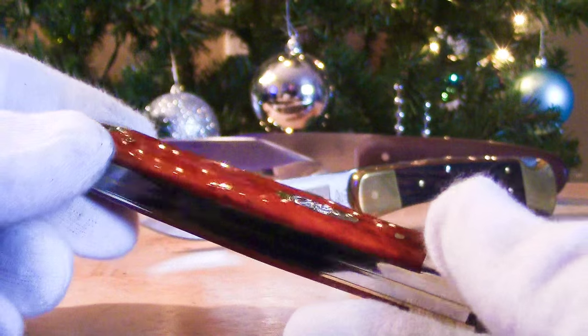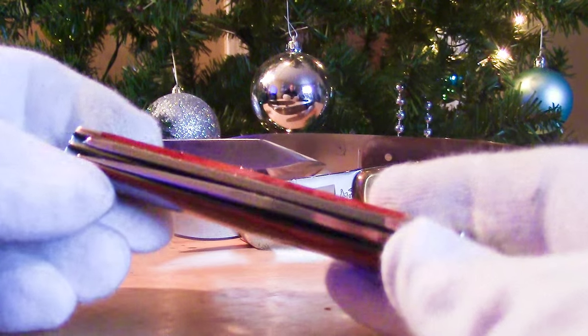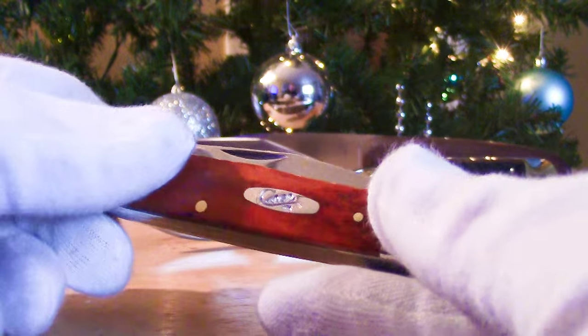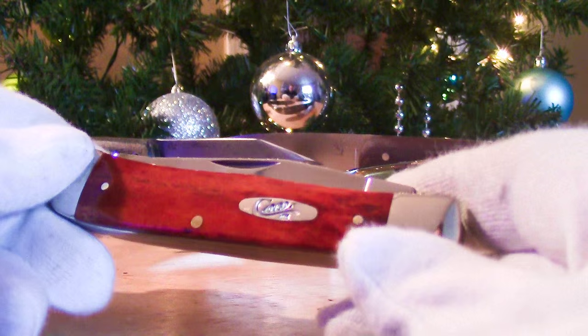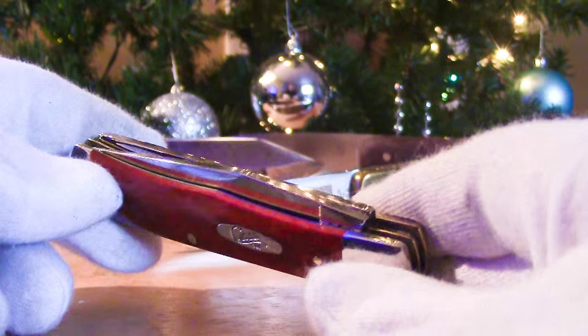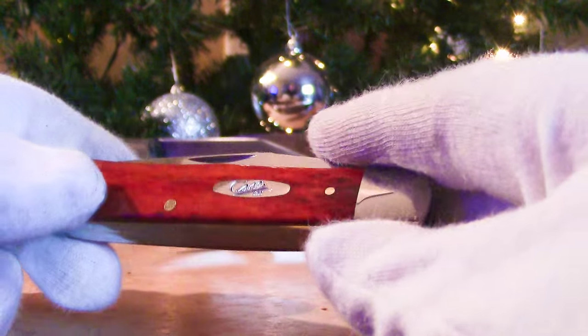Just to let you guys know, this is the first folder I've bought since February of this year. So it's been close to a full year — 11 months since I bought a folder. That folder was a Kershaw Skyline, and to be honest, nothing's really caught my attention over the year. I haven't been really impressed with anything. I haven't had to have anything.